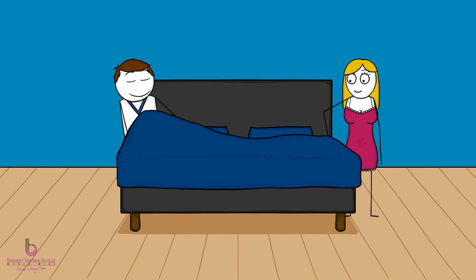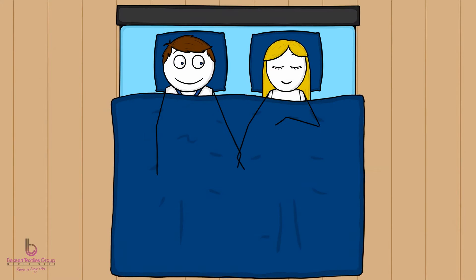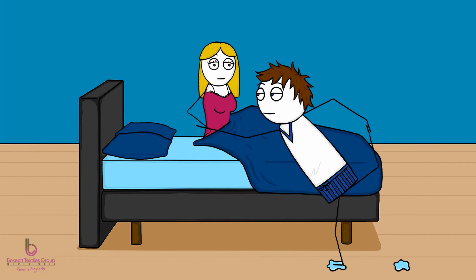Going to sleep after a hard day's work — greatest feeling ever. Waking up covered in sweat? Not so great. Hot in bed, sweating, tossing, turning, frustration. You need to unwind and cool down. But what are the options? Try sleeping without sheets? A cold shower? Midnight yoga? What a hassle.